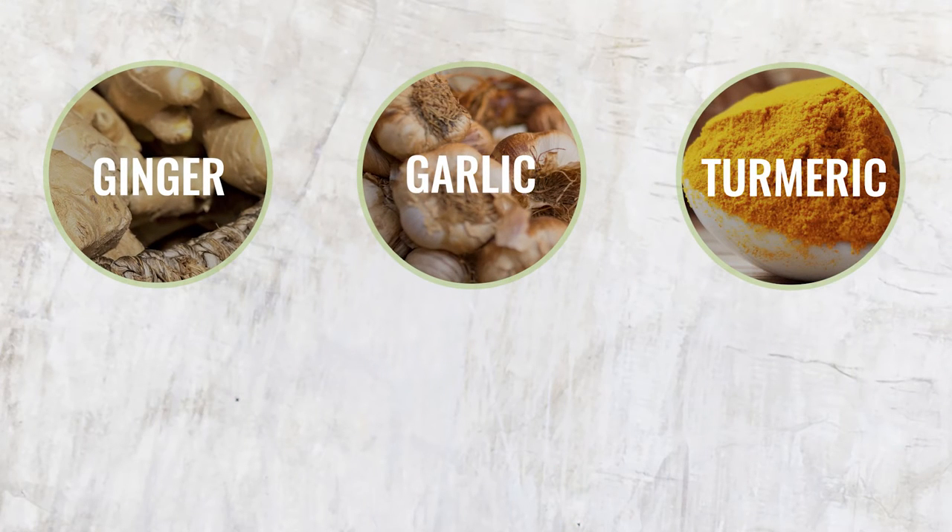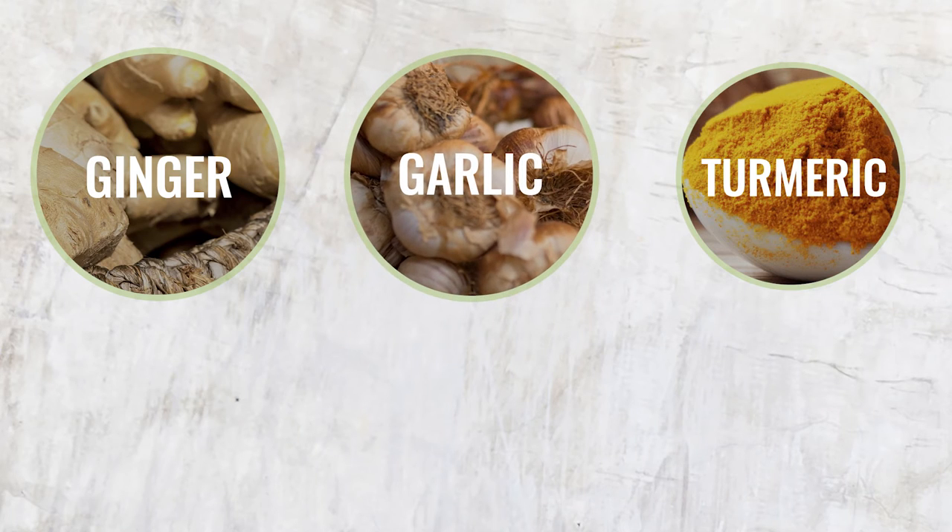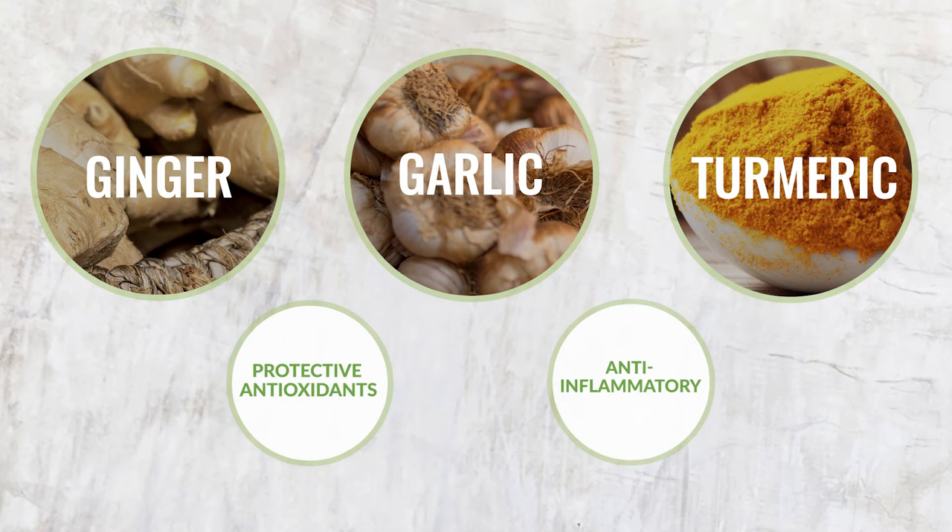Some of the spices that should make their way into your detox diet include ginger, garlic, and turmeric, all of which have protective antioxidant and anti-inflammatory capabilities.